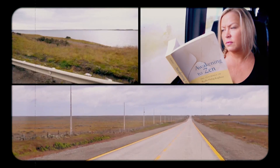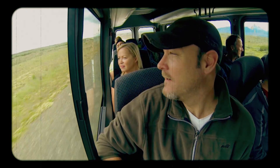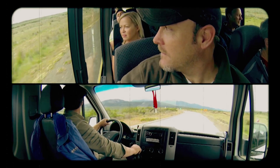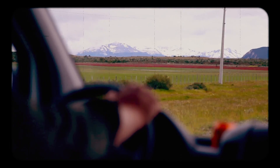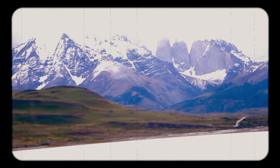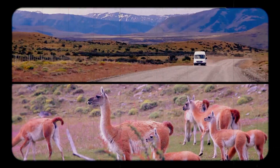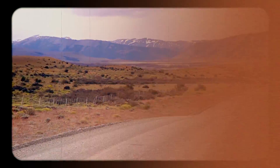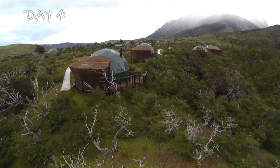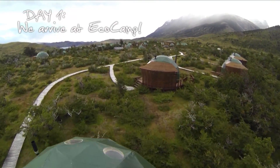We hit the road and headed north into the wilds of Patagonia. The ride was beautiful for sure, and after a few hours the majestic Andes Mountains finally came into view. And then we saw the famous towers — a sure sign we'd finally made it to the incredible Torres del Paine National Park, and to the place that would serve as our base camp for five days of epic adventure. Welcome to Eco Camp.